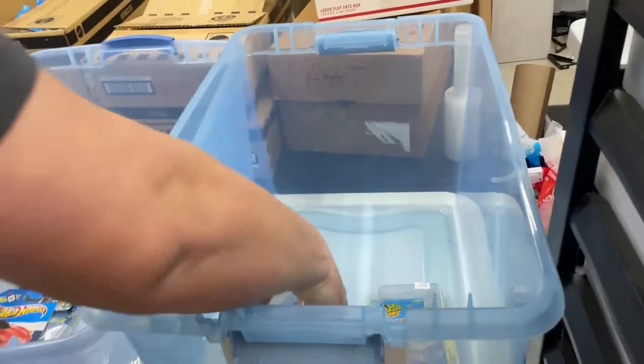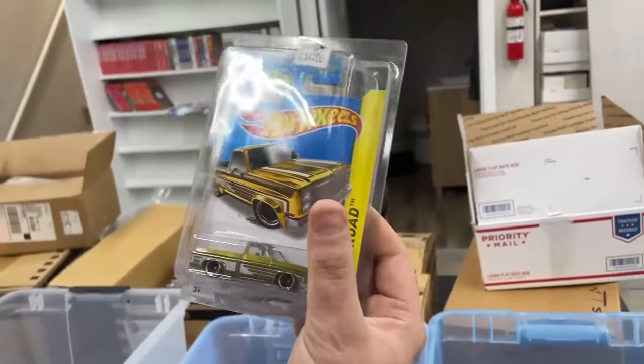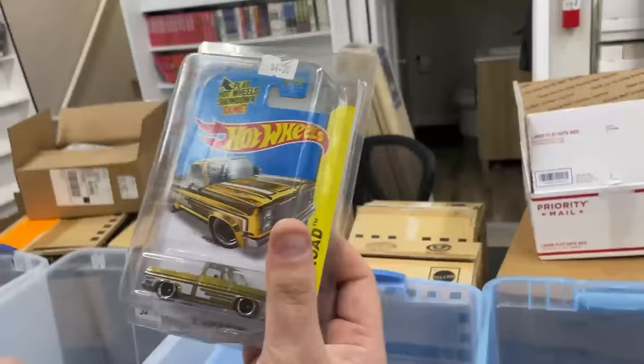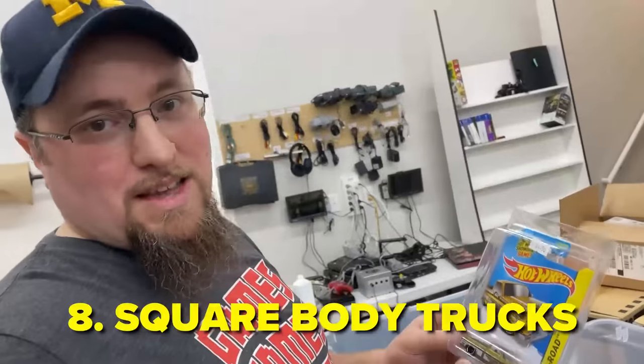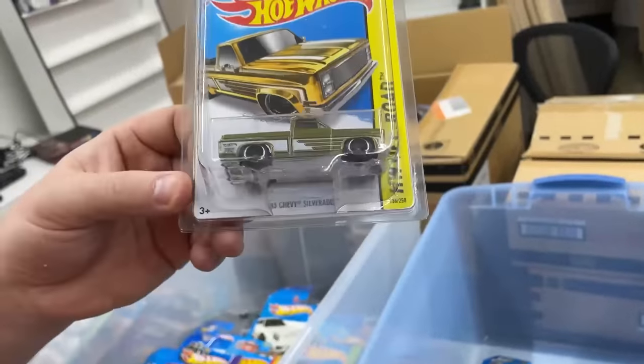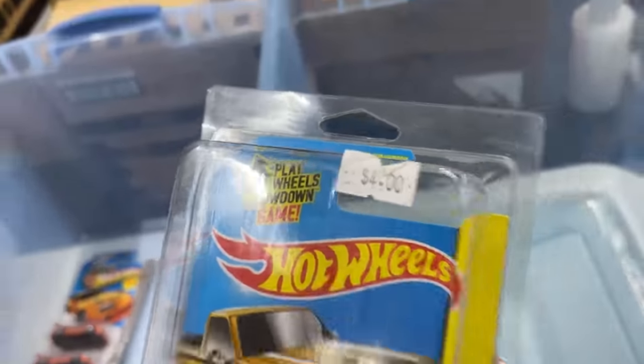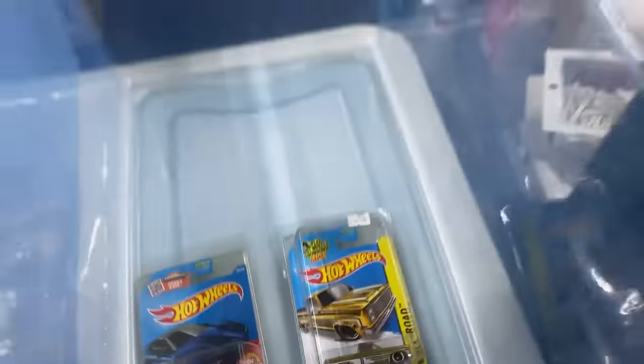We finally added some to the $50 plus bin. The Acura NSX Super Treasure Hunt — about 75 bucks. And then the '83 Chevy Silverado. Square body trucks are all the thing right now; they're valuable. This one's a Super Treasure Hunt — it's $175. $175! Would you have bought it for four dollars? Back then it was only a dollar on the pegs.